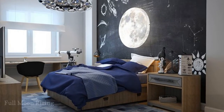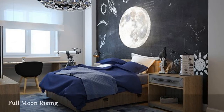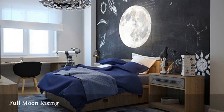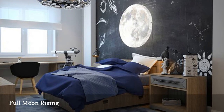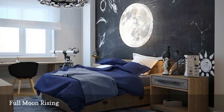The lucky inhabitant of this space-themed, charmingly industrial bedroom featured on Home Designing spends his nights awash in the realistic glow of a dramatic silvery moon. A telescope and a chalkboard wall full of scribbled diagrams and formulas complete the space, making it look as though it belongs to an astronomer hard at work.